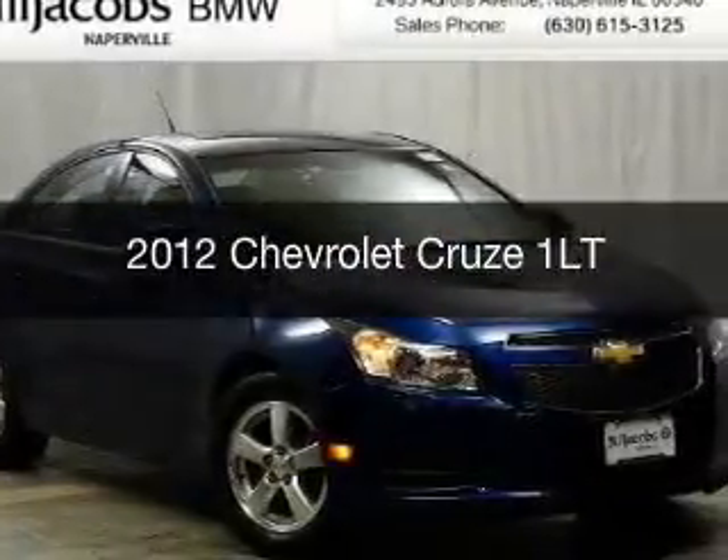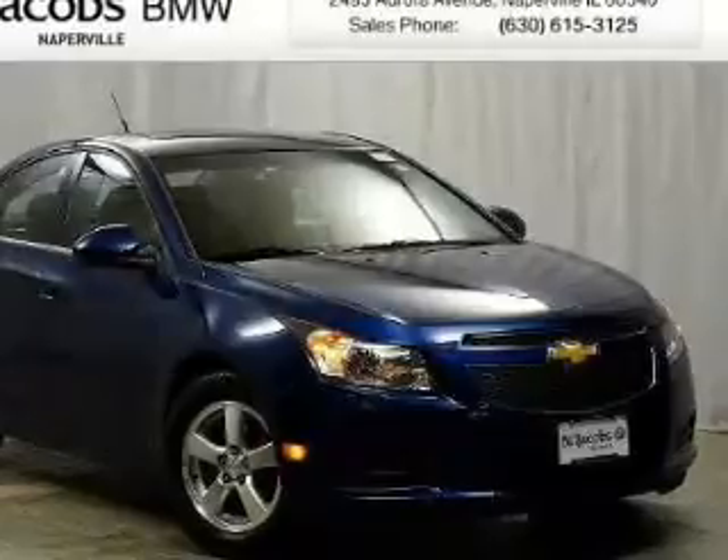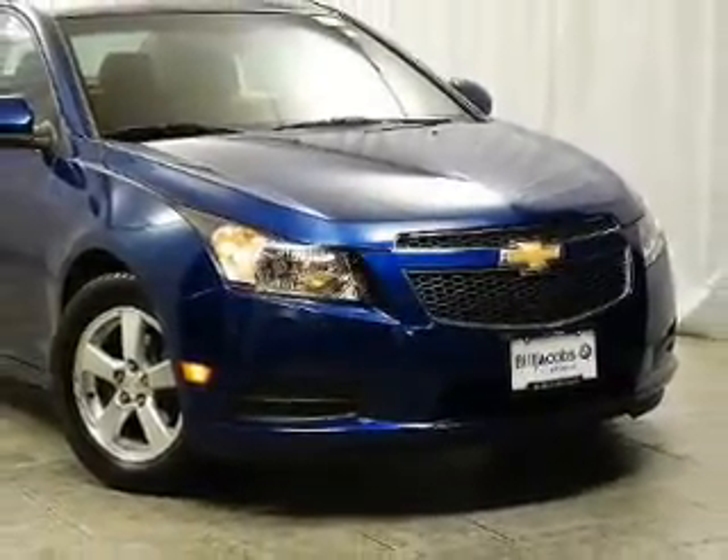This is a used 2012 Chevrolet Cruze. It's powered by front-wheel drive, a four-cylinder engine, and a six-speed automatic transmission.